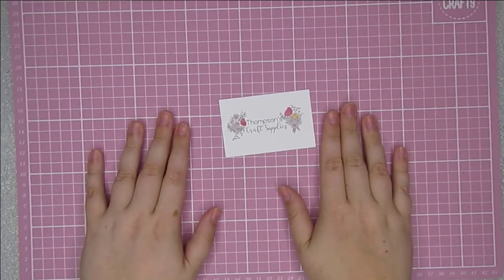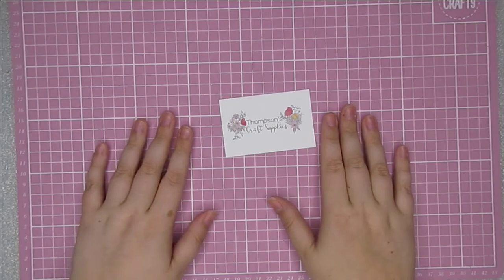That is everything that I picked up from Thompson Craft Supplies. I hope you've enjoyed seeing this haul and I'll see you guys next time. Bye!